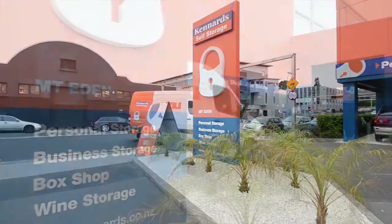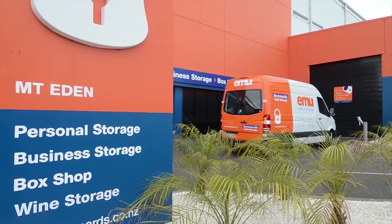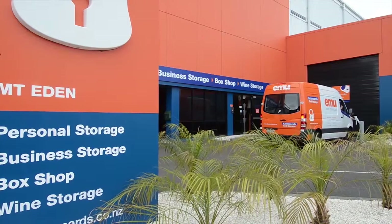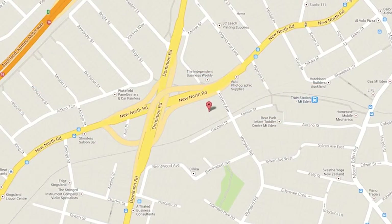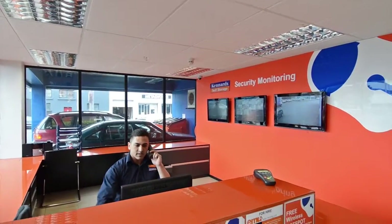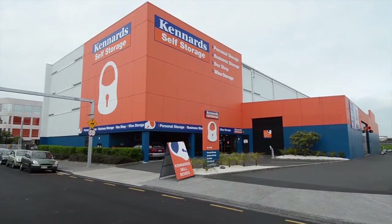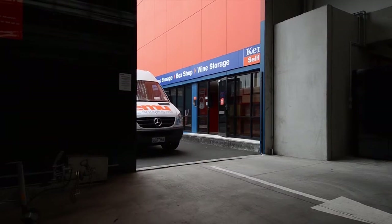Welcome to Kennard's Self Storage at Mount Eden, conveniently serving the residents and businesses of Auckland City. Located on Porter's Ave, our Mount Eden Centre sets the standard of quality and service while providing outstanding value. We invite you to visit, inspect our centre, or you can browse online.